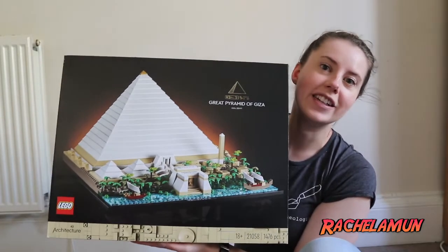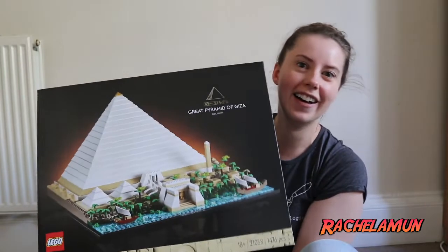Hey everybody, welcome back to my channel. We're in a little bit of a different spot today, but I have a really good reason why. I recently celebrated my 33rd birthday and I got the perfect present for every 33-year-old archaeologist from my husband, which is the LEGO Great Pyramid of Giza set. So I thought it would be a fun idea for a video to do a bit of a time lapse and bring you along as I build this set while also doing a voiceover about the building of the actual Great Pyramid of Giza. A little bit of a meta thing going on today.